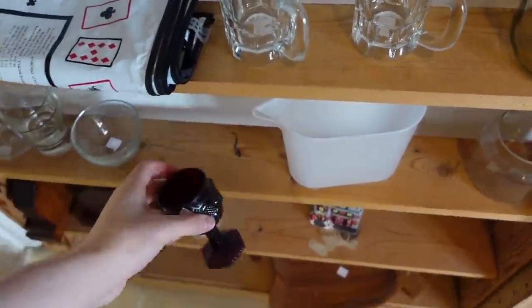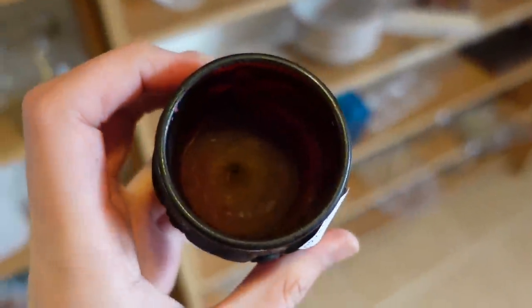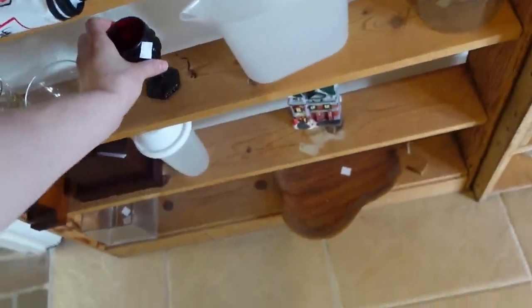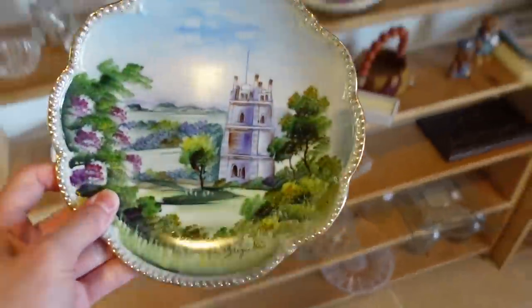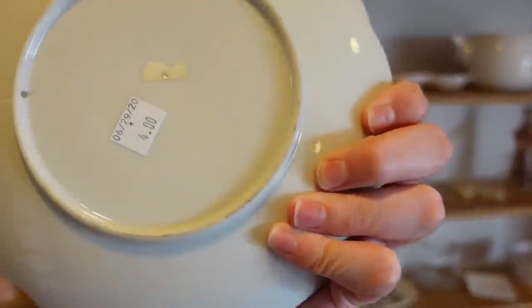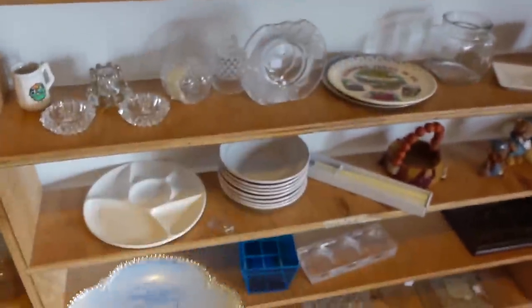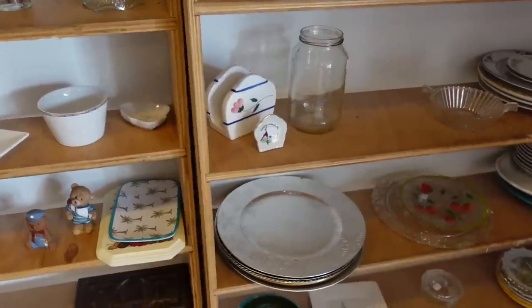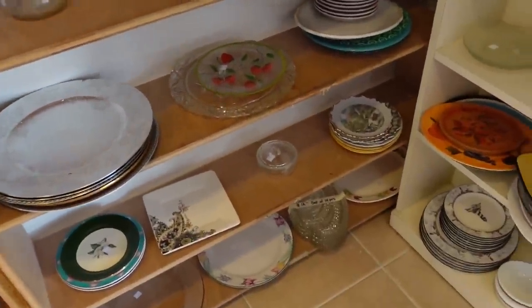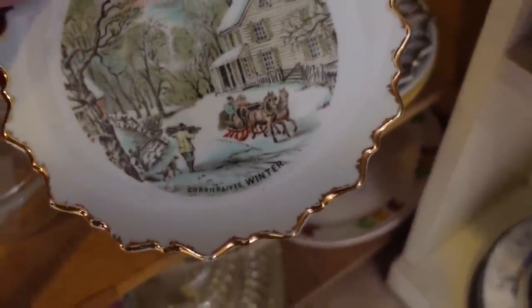This is that Cape Cod by Avon - it's usually marked Avon right on the bottom, and somebody made it into a candle holder. Little goblet. Here's a painted plate - it's pretty, with a castle. Looks like it would be Japan for four dollars - that's kind of nice, a little castle plate. Pigeon Forge - little souvenir. Here's more painted plates. Currier and Ives.